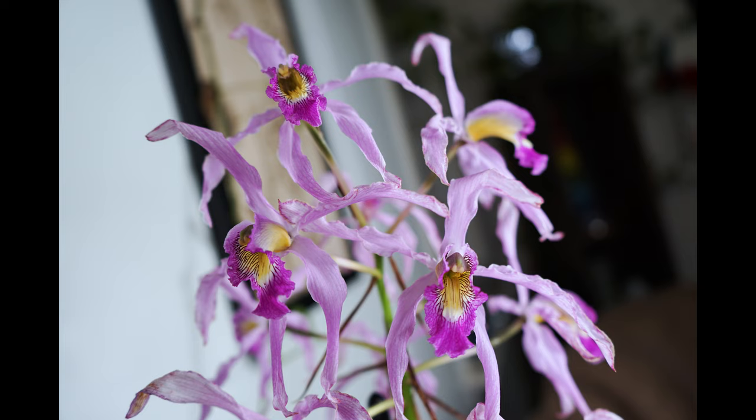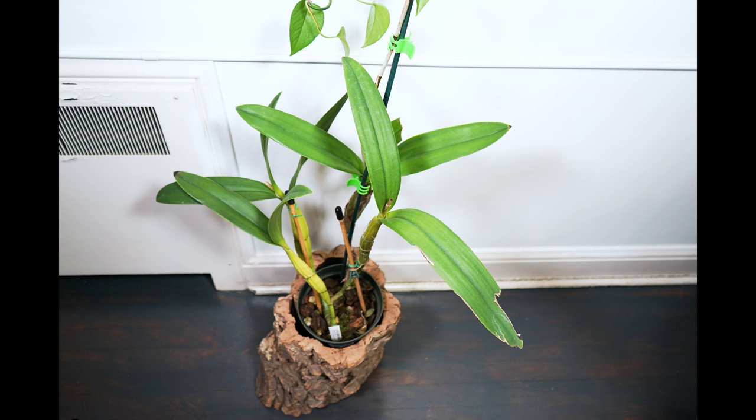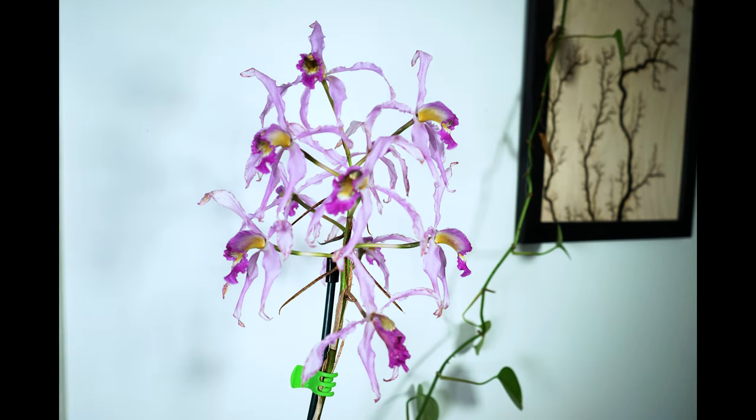This orchid thrives in bright sunlight and ought to be watered when the media is almost dry while it is producing new growth. A rest period with more time between watering and fertilization in the autumn before it flowers. Continue heavier watering once new growth appears. Maintaining good air flow throughout the year is also important.